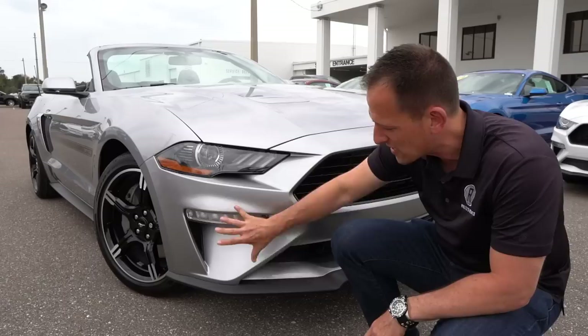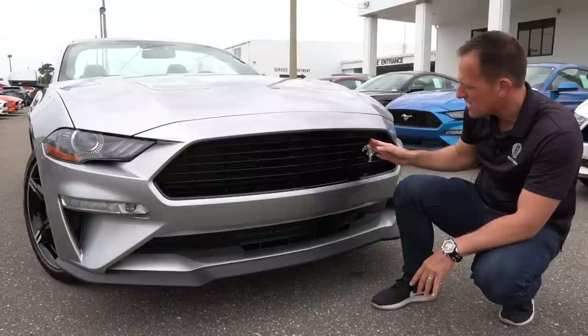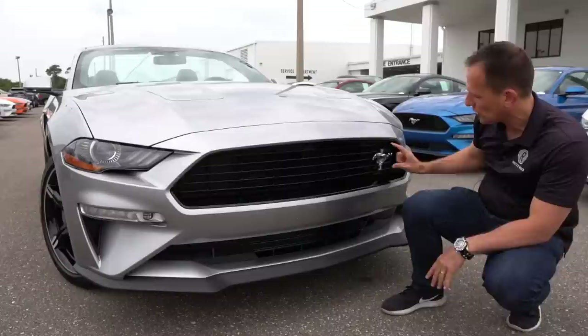As we come across the opening of the grille, this is the first thing unique to the California Special. This grille with the Mustang pony and tri-bar offset is unique to the California Special, and I love the way it's gloss black both top and bottom. This is your standard Mustang GT front lip spoiler. It would be nice to have a little bit more extension from the performance pack, but still very clean with that classic pony look instead of the pony being in the center.